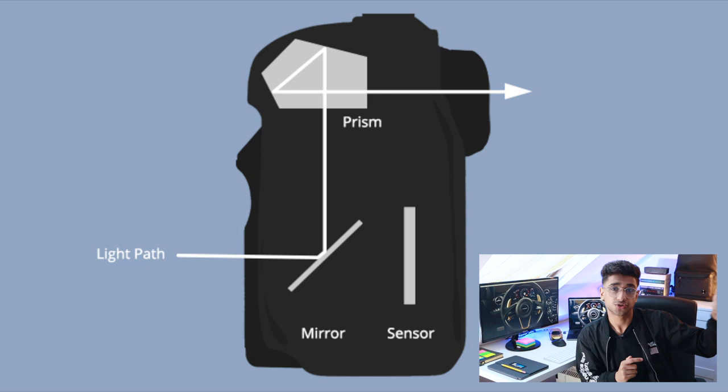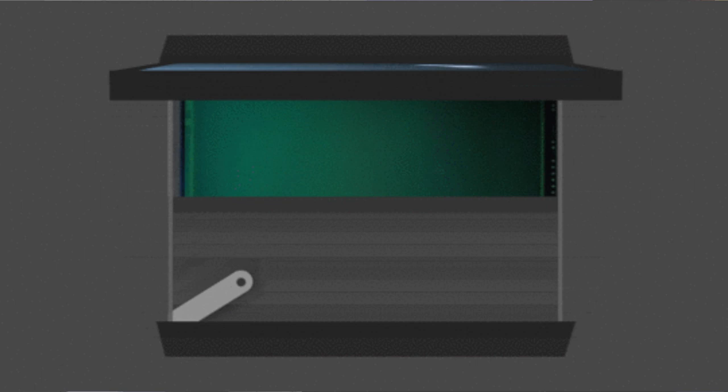That light then goes through the viewfinder and into your eyes. When you want to take a picture with a DSLR camera, you press capture. When you press capture, the first mirror lifts up, revealing the sensor underneath, so light goes straight through the lens, hits the sensor, and that sensor absorbs this light and turns it into a digital image that you can see on your screen.